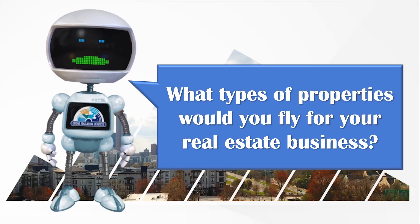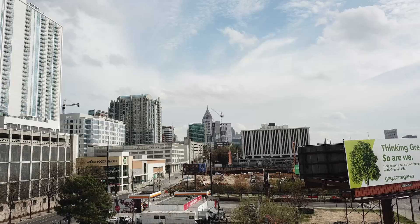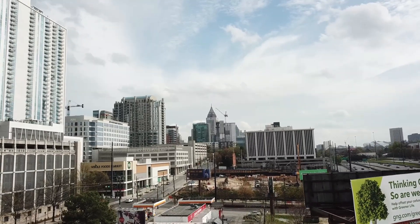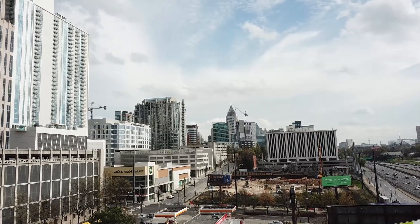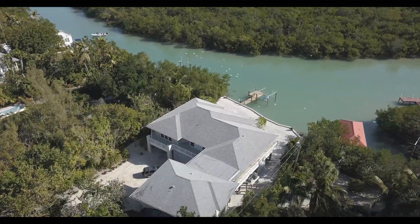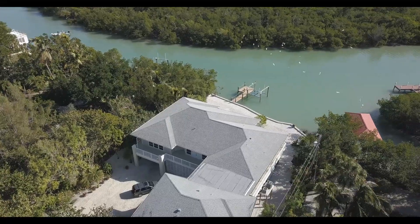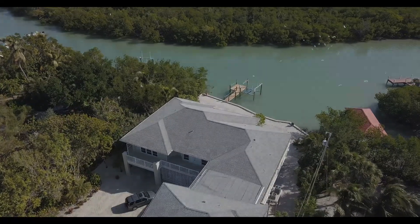There are so many crossover businesses in real estate that use drone technology. For real estate brokers and agents, drones can provide unique material for marketing a property. Aerial shots create a personal connection that cannot be found in land-based photographs or videos.